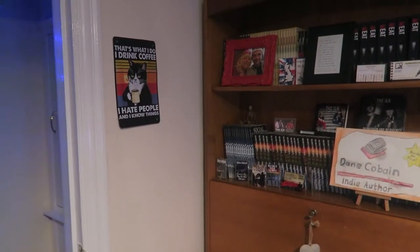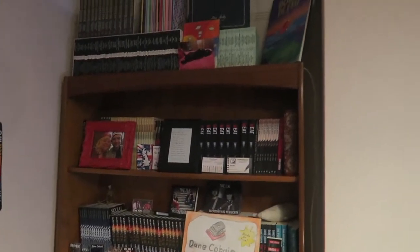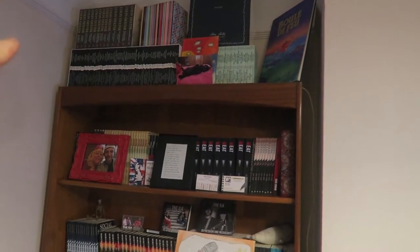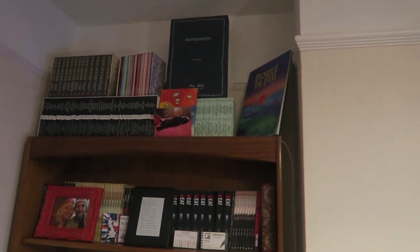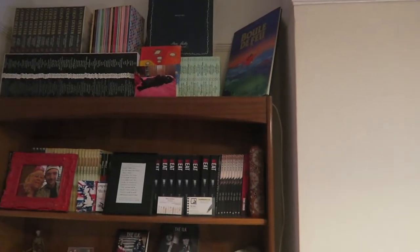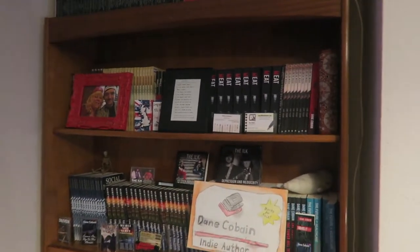So up here we have a little print my mum got me — that's what I do: I drink coffee, I hate people and I know things. We have this dresser up here. So we've got some box sets up there — that's like Morse, vintage, modern classics, Penguin, little black classics, Penguin mini moderns. A copy of Frankenstein up there — it's the original handwritten manuscript by Mary Shelley from SP Books. A book called Boule de Feux, which is probably my favourite French BD, Bande Dessinée.